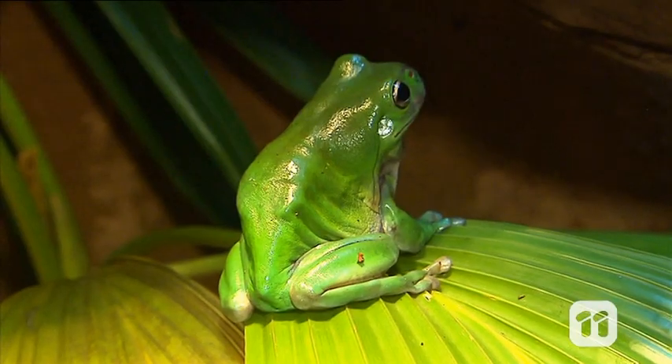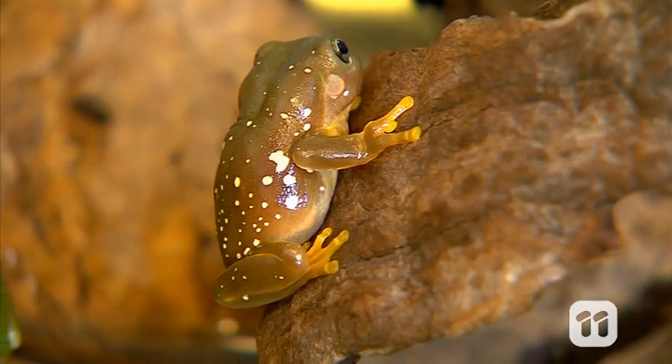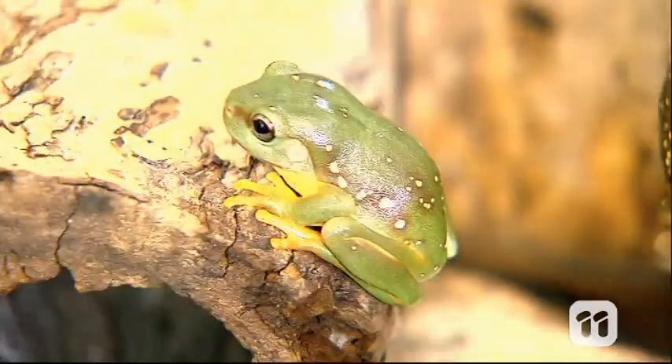It's such a critical organ, frogs continuously grow new skin to keep it in top condition. Believe it or not, these little guys shed and replace their skin every three to four days.